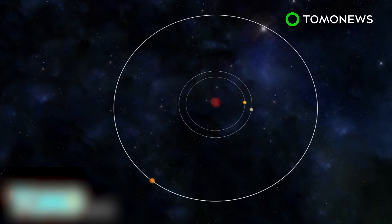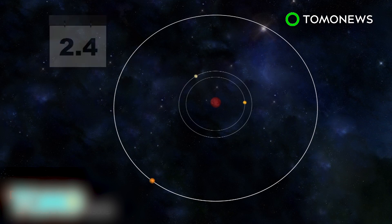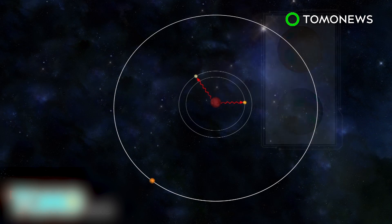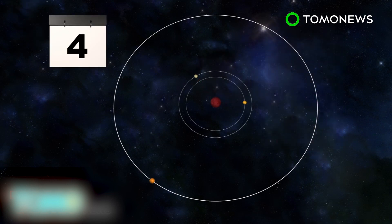The two closest planets complete an orbit in 1.5 and 2.4 Earth days, respectively. They receive two to four times more radiation than Earth and may have areas that can sustain life. The third, with an orbital period ranging from 4 to 73 days...